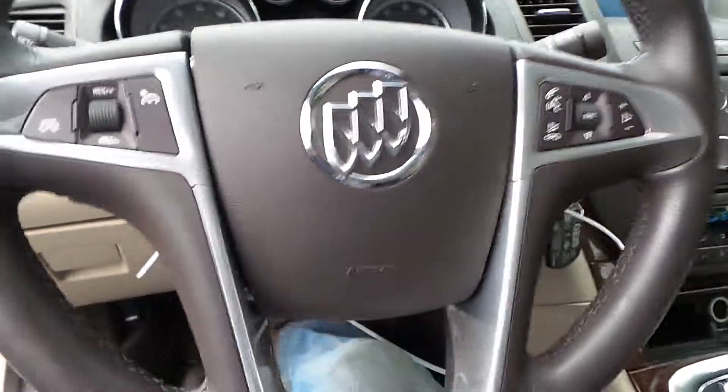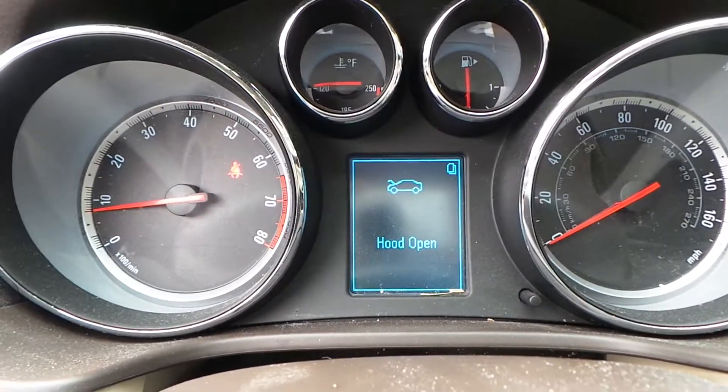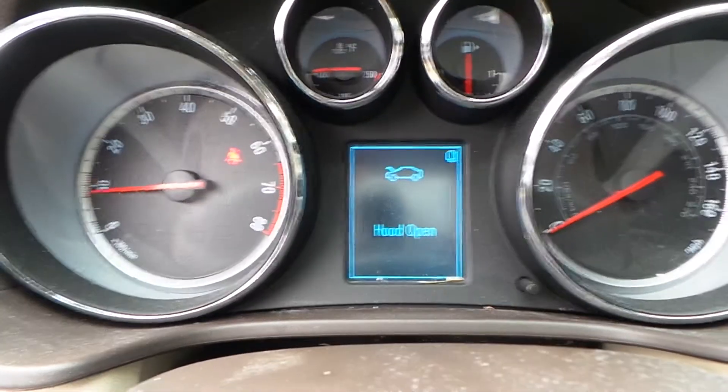We've got a good steering wheel bag as well as steering column. We've got a good speedo. As you can see this engine does run and it sounds great when revved out.